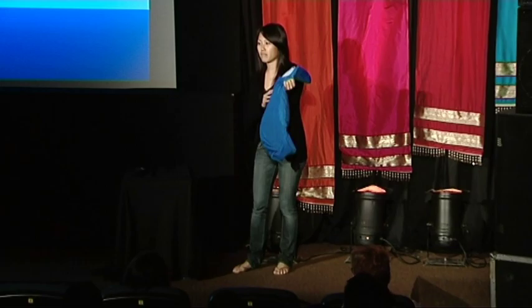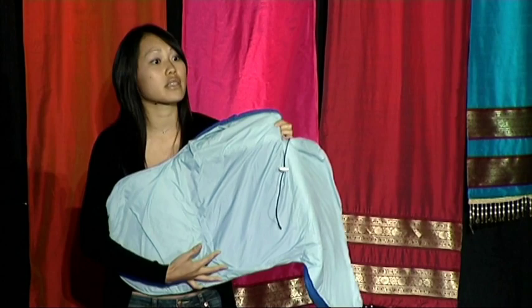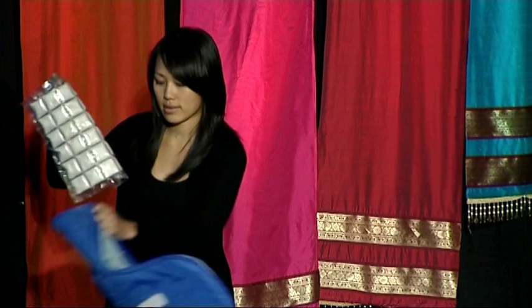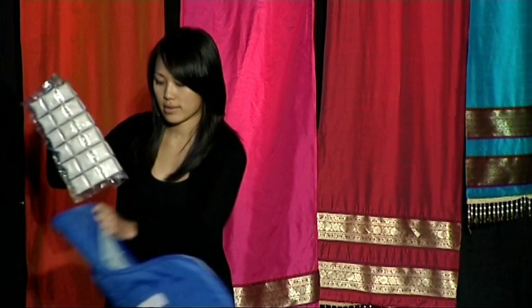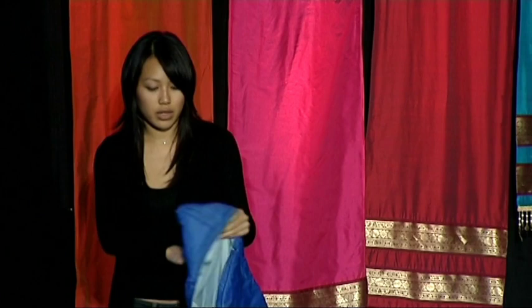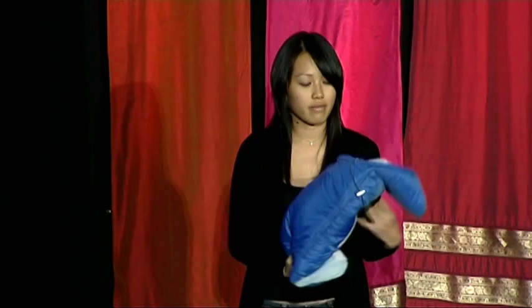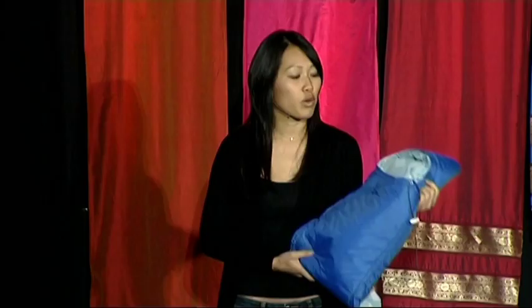So this is what we came up with. What you see here looks nothing like an incubator — it looks like a small sleeping bag for a baby. You can open it up completely. It's waterproof. There are no seams inside, so you can sterilize it very easily. But the magic is in this pouch of wax. This is a phase-change material — a wax-like substance with a melting point of human body temperature, 37 degrees Celsius. You can melt this simply using hot water, and then when it melts, it's able to maintain one constant temperature for four to six hours at a time, after which you simply reheat the pouch. You then place it into this little pocket, and it creates a warm microenvironment for the baby. We've iterated this dozens of times by going into the field to talk to doctors, moms, and clinicians to ensure that this really meets the needs of the local communities.